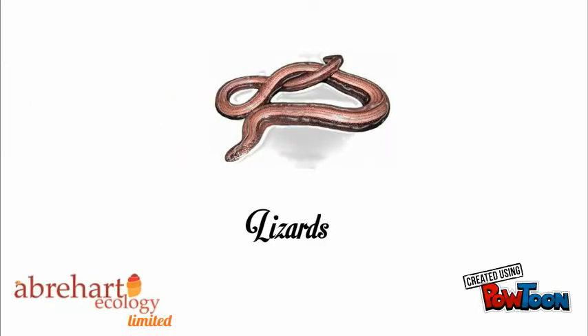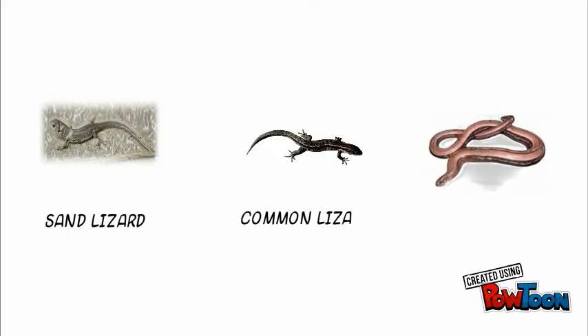There are three species of lizards native to Great Britain: the sand lizard, common lizards, and slowworms. They are all exothermic, relying on the environment to warm their bodies.